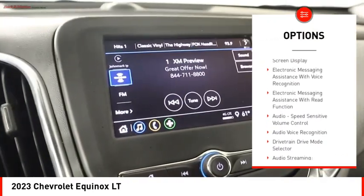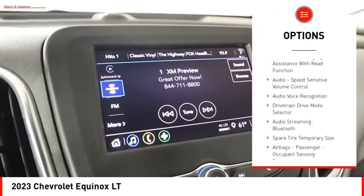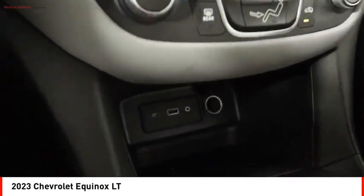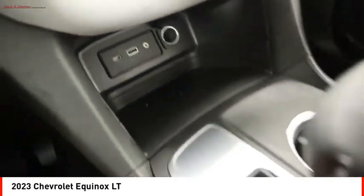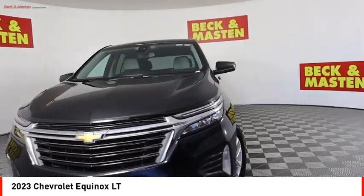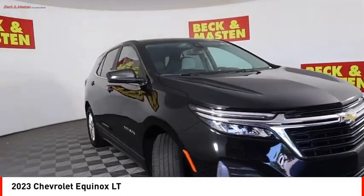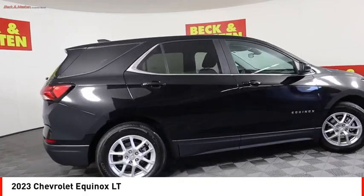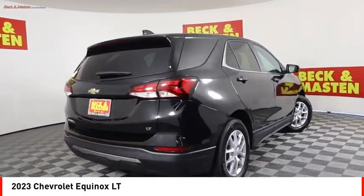Rear view camera, audio radio touch screen display, electronic messaging assistance with voice recognition, electronic messaging assistance with read function, audio speed sensitive volume control. This beauty is sure to make you the talk of the neighborhood, so call or drop in for a test drive.